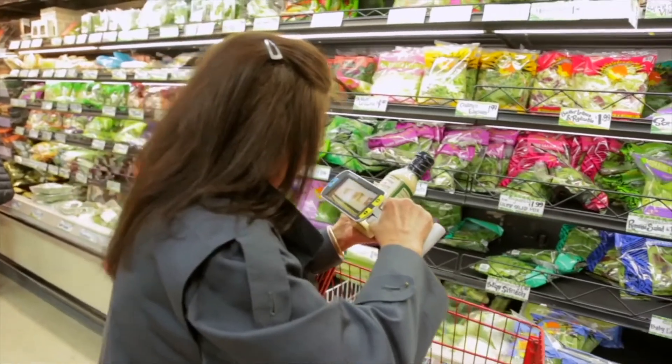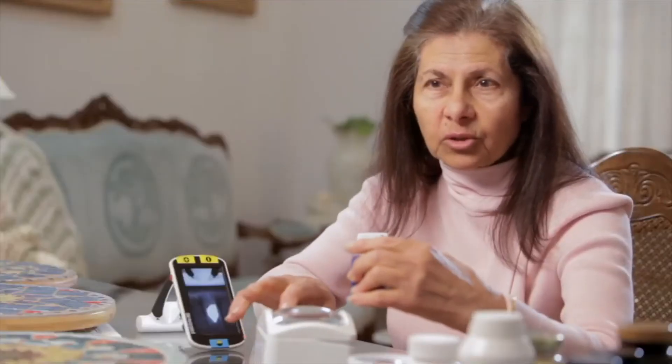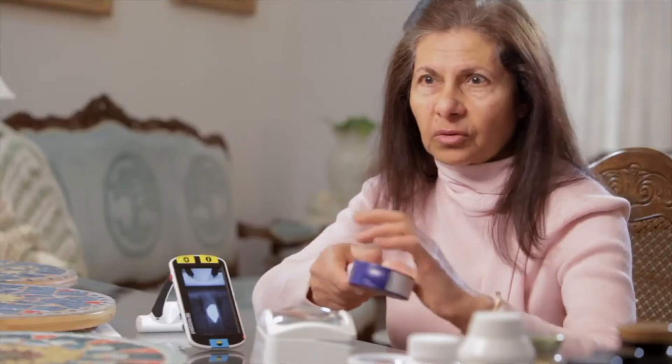I had macular degeneration at that time, but just on one eye. It was very difficult and I would like to be independent, I'd like to be active. I couldn't read with this one — not this one, just one word or so.